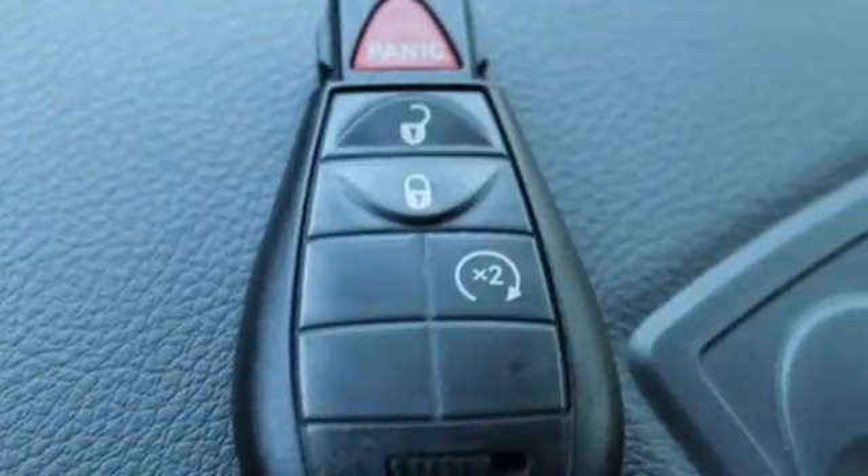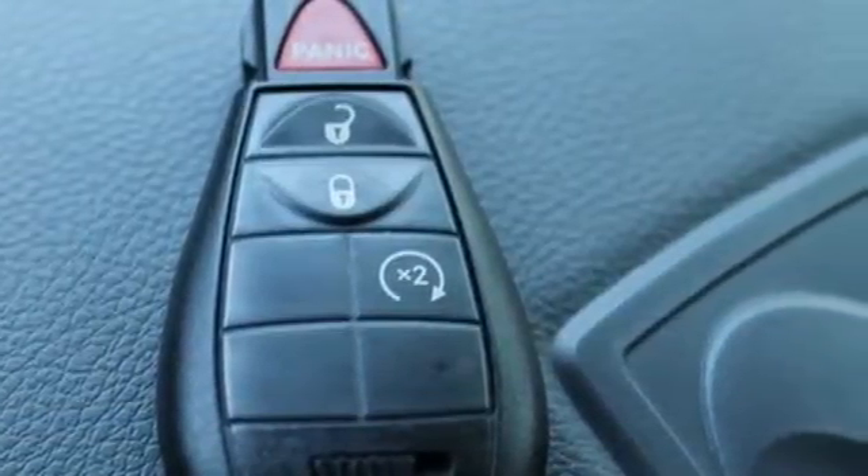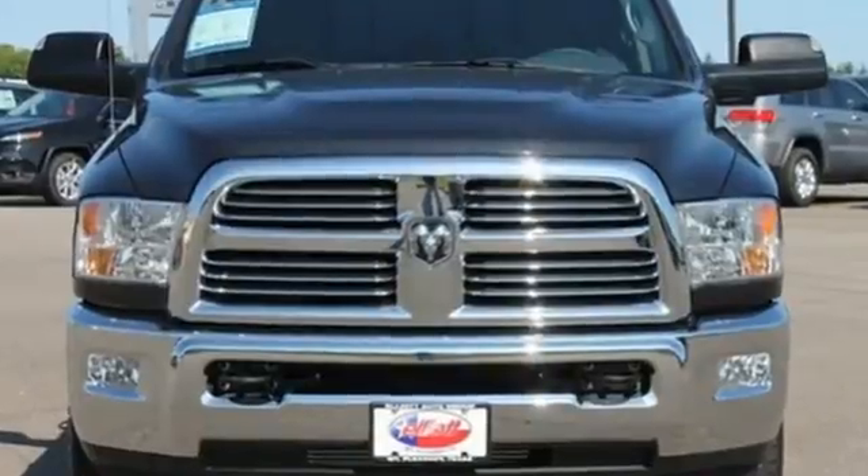It's simultaneously ready to go to work and provides refuge from the daily grind. Test drive it today.